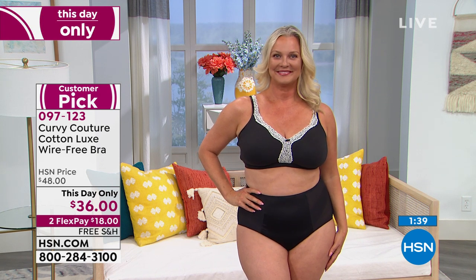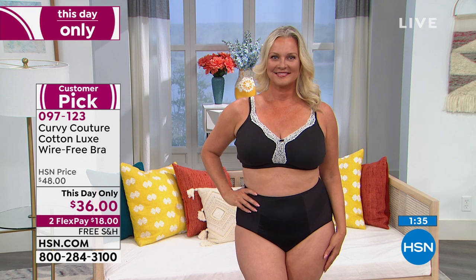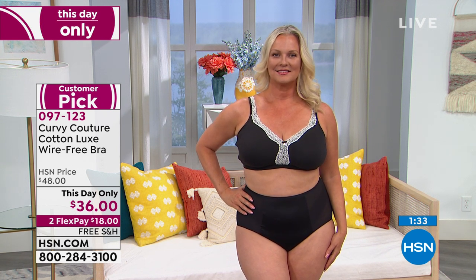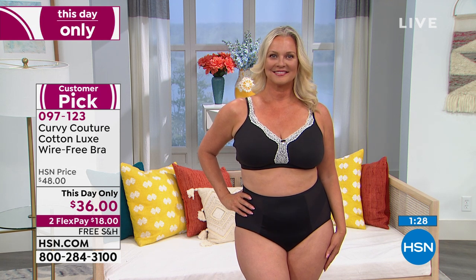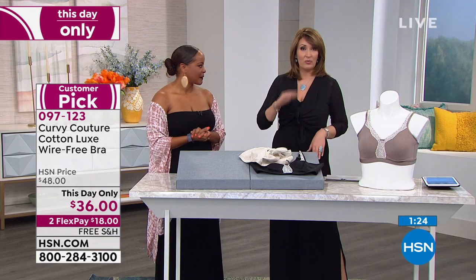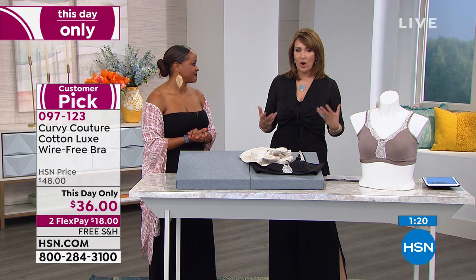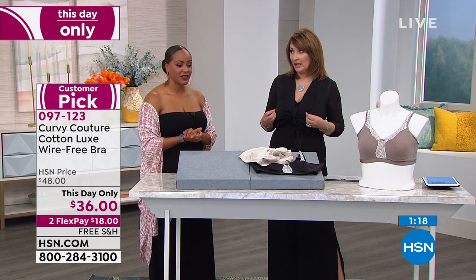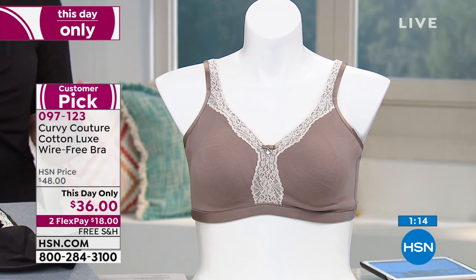Curvy Couture has been around since 2014, and in a very short amount of time they've made a big splash in the world of intimate apparel. People discover this brand — whether you're at Nordstrom or Lord & Taylor or Soma — and think, wow, these are really great bras. All you have to do is try it and you're going to love it. I guarantee that.